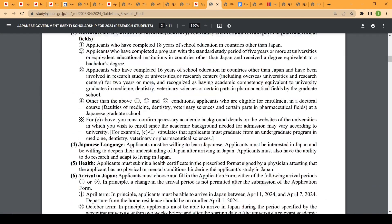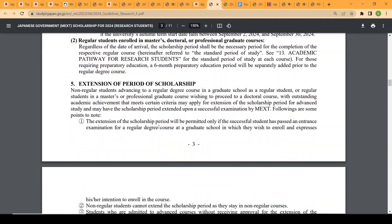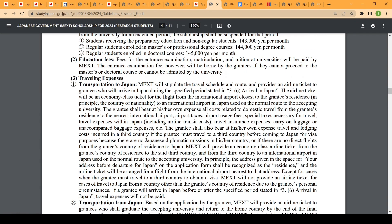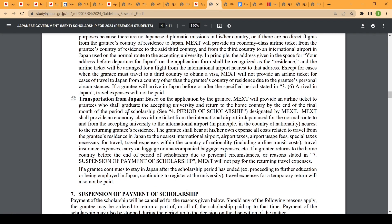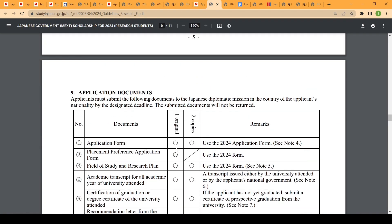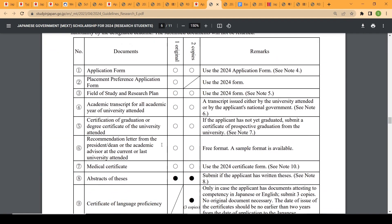The application guideline for research students is available on the website. The scholarship benefit for graduate students is approximately $1,000 per month, and transportation to and from Japan is also paid for. The application documents for graduate students are more extensive than for undergraduates because you must also submit a research plan along with other documents.